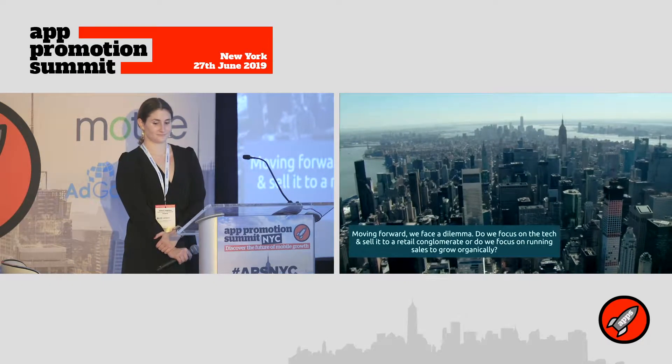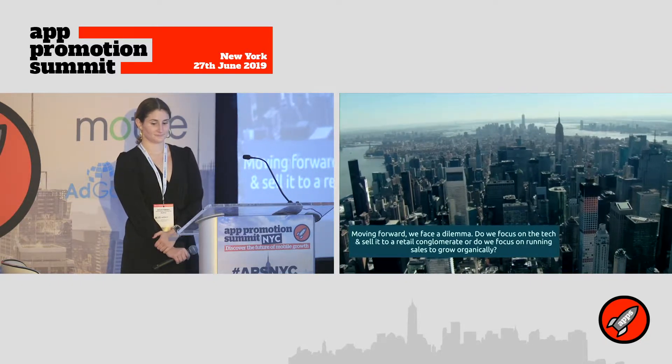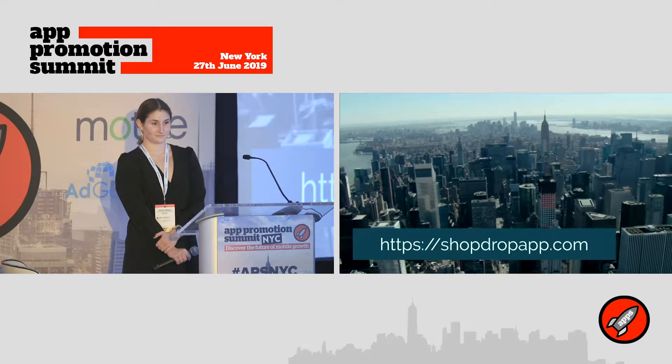Our next challenge is figuring out how to scale and position the app for success. That's why we need your help.